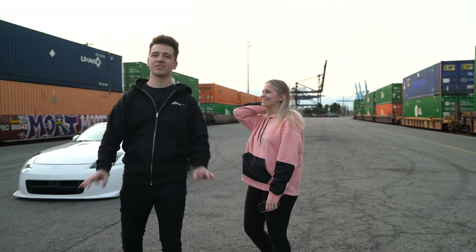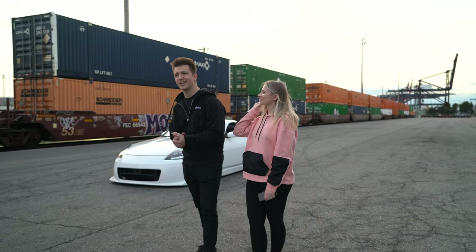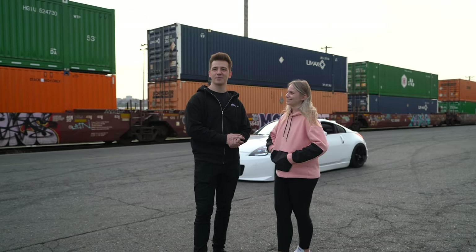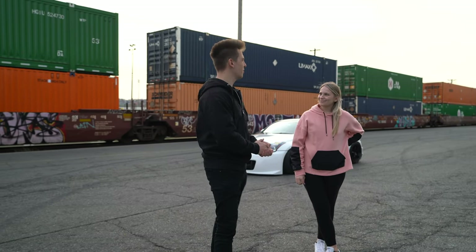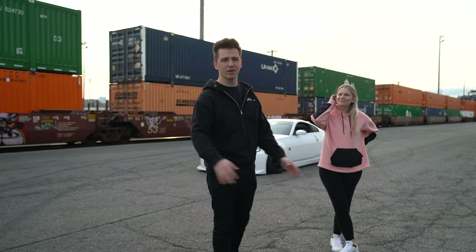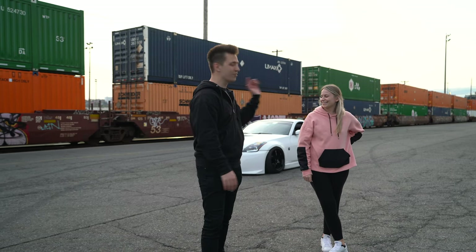Everything's going to stay the same — still going to be into cars, still going to be drifting, still got to finish my 2J. We're just going to be taking the baby with us to all these events. We're super excited — it's the next big thing in our lives. If I stop uploading for a few months, you all know why. But besides that, we're going to film that reel real quick.